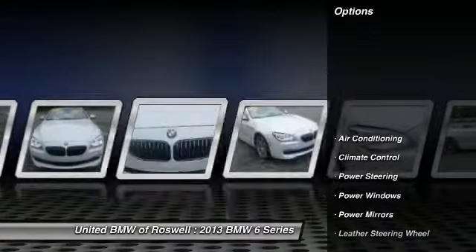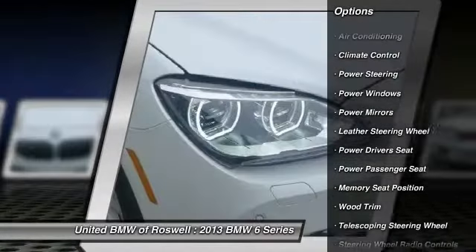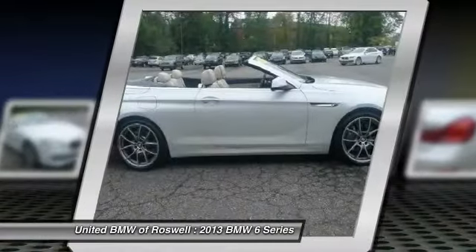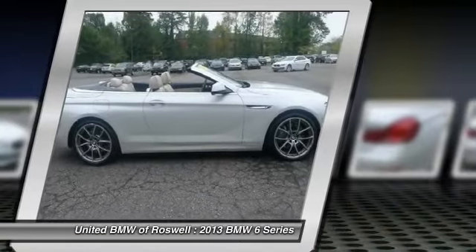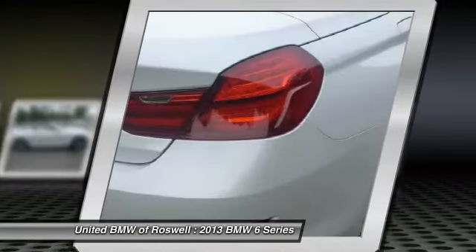Here are some of this vehicle's great options: navigation system, power passenger seat, power driver seat, traction control, power steering, driver airbag, front air conditioning, keyless entry, side airbag, center armrest.